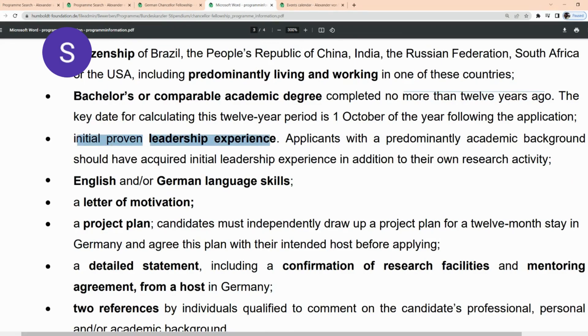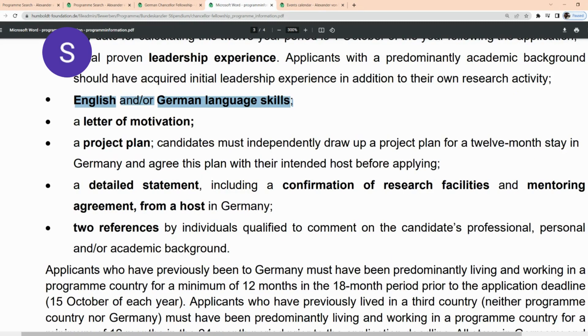You need to have initial proven leadership experience, English and/or German language skills — but no certificate is required. You'll also need a letter of motivation, a project plan, a detailed statement including a confirmation of research facilities and a mentoring agreement from a host in Germany, and two references.